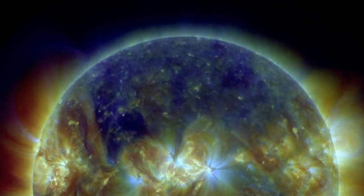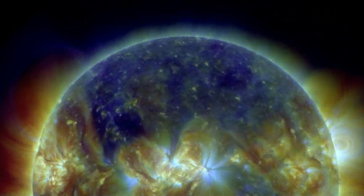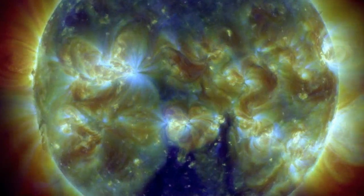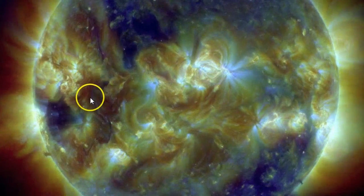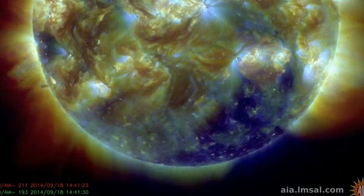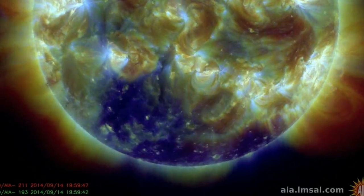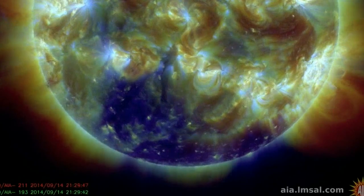Now we're looking at one of the SDO composites — it's definitely more colorful. We can see large filaments growing here, like a magic bridge from one side of the sun to the other. Look at the blooming going on down here. We've got a giant filament loop here. This is the craziest I've collectively seen the sun act in a while.